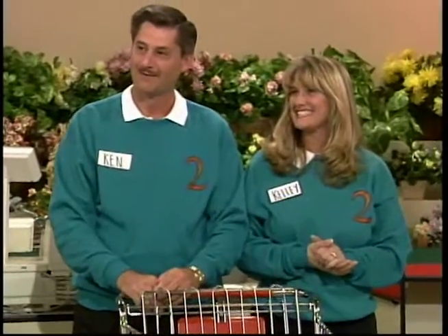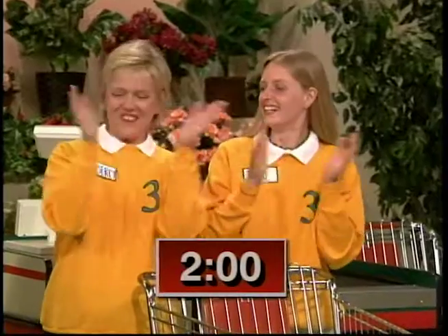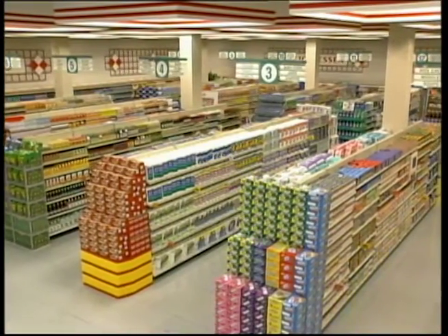Ken and Kelly, you have two minutes and 10 seconds. And Kimberly and Jamie, you have two minutes. Take a look — everything you see out there in our supermarket aisles is up for grabs. I want you to fill as many of these carts as you can.